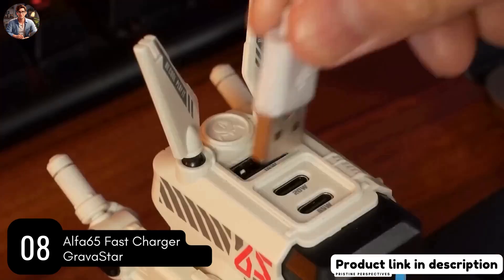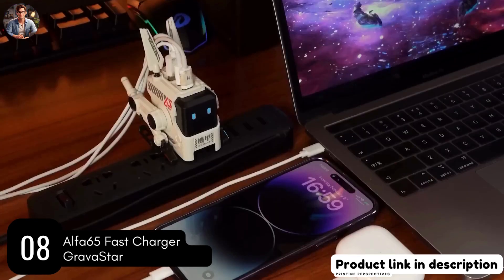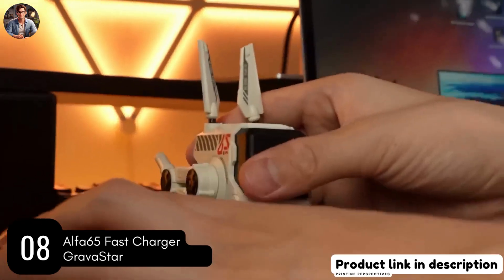Finally, no more boring charging routines. Now you can embrace the cutting-edge features of the Alpha 65 while waiting less time for your electronics.